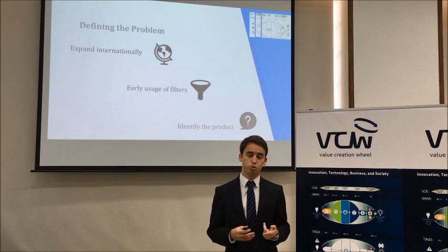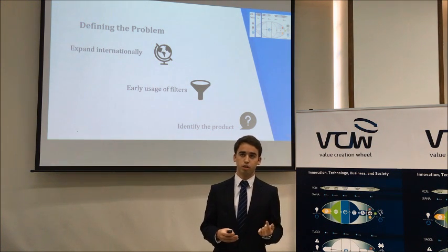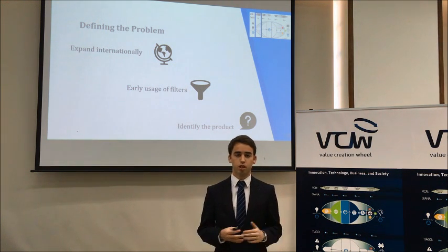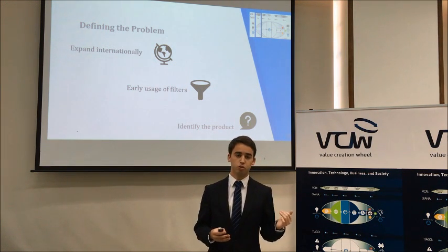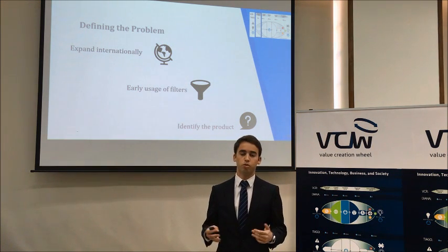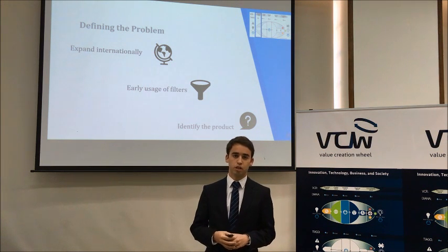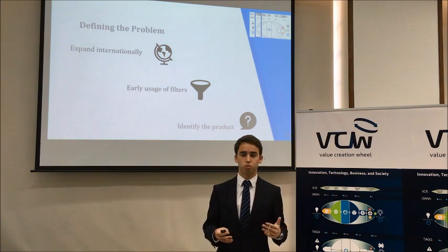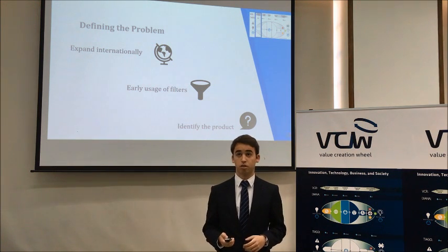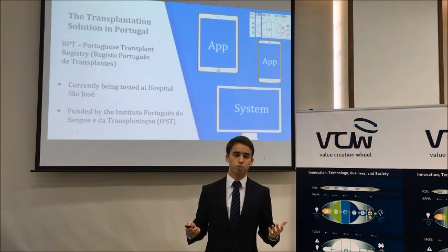Using two filters — technology readiness level and market potential — we were able to identify one product. Starting from the full portfolio, we narrowed down to three products with the technology readiness level, then finally to just one: the transplantation solution, which had the highest potential according to the main decision makers.